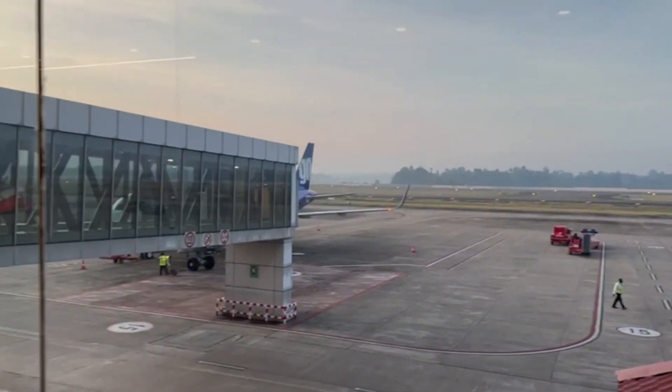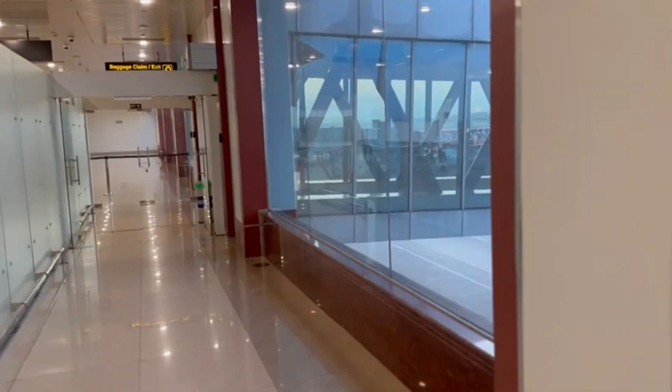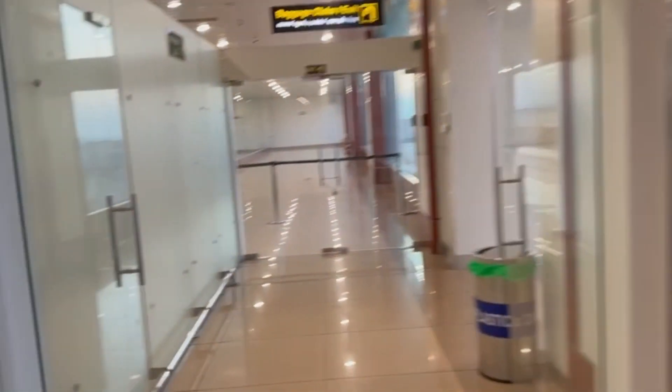Once the boarding process is complete, passengers are directed to their seats on the plane. The airport has boarding bridges for direct access to the plane, making the boarding process easier and faster.